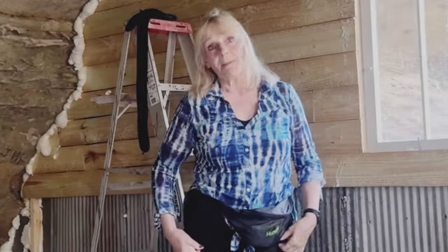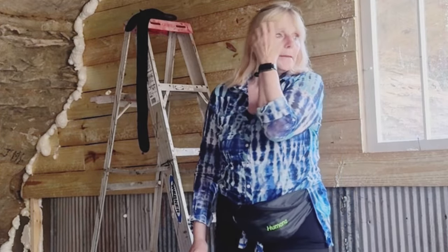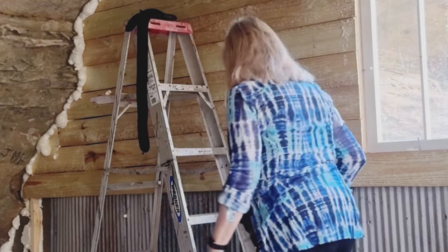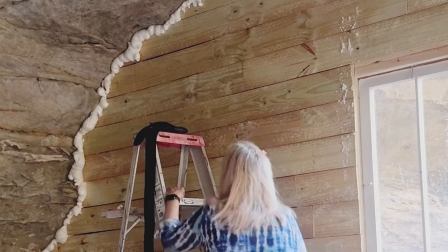As you'll see in this video, I've done a lot of the caulking — however you want to say it. So I'm back down here, it's dark in here, and I'm going to be cutting off the spray foam off the saline.